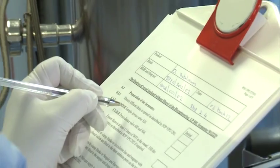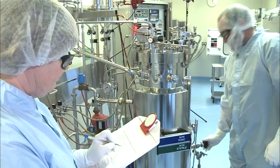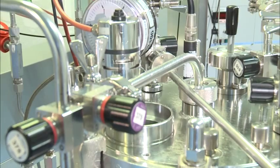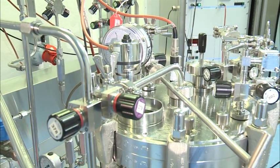By the time we get to this stage we've already established the key critical parameters for the fermentation. At this point all of the parameters are fixed and defined within the manufacturing documentation. This vessel allows us to do process validation by looking at three consecutive lots to ensure consistency of manufacture.